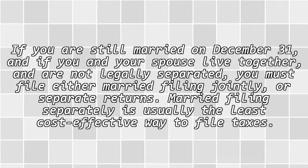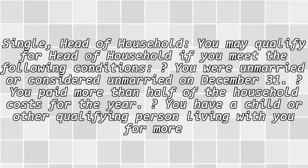If you are still married on December 31st, and if you and your spouse live together and are not legally separated, you must file either married filing jointly or separate returns. Married filing separately is usually the least cost-effective way to file taxes. You may qualify for head of household if you meet the following conditions: you were unmarried or considered unmarried on December 31st, you paid more than half of the household costs for the year, and you have a child or other qualifying person living with you for more than half the year.